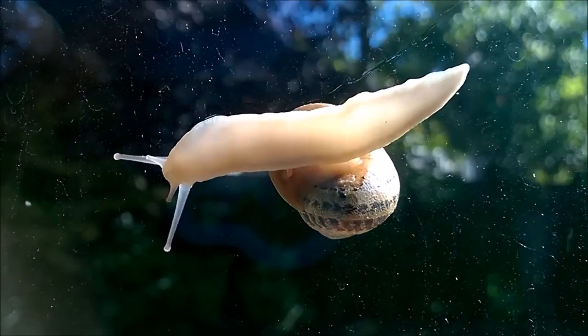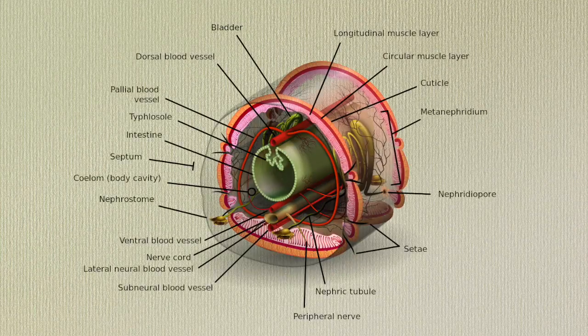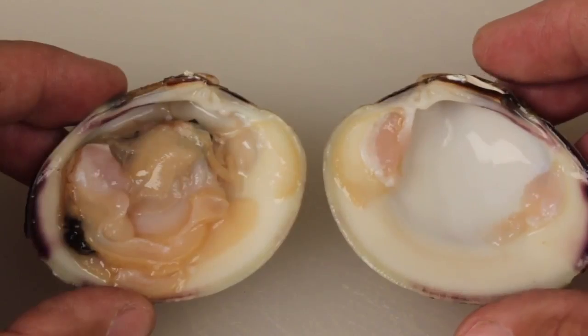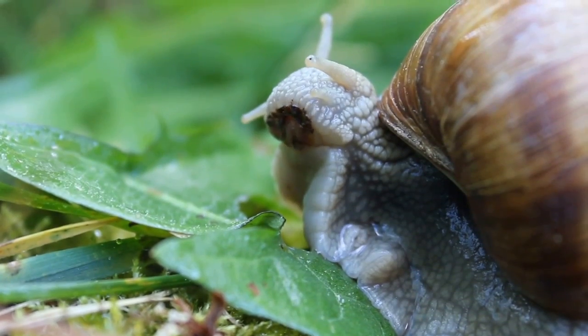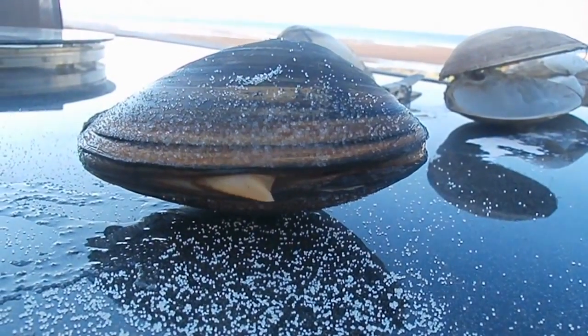Despite their diversity, mollusks do share some characteristics. They are all coelomate animals with a soft internal body, bilateral symmetry, a digestive tract with two openings, a muscular foot, and a mantle.